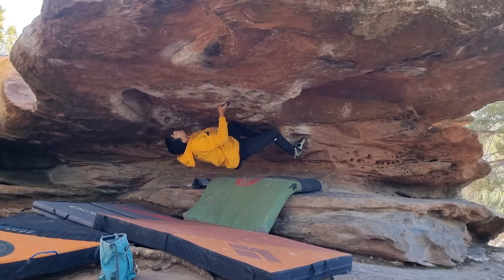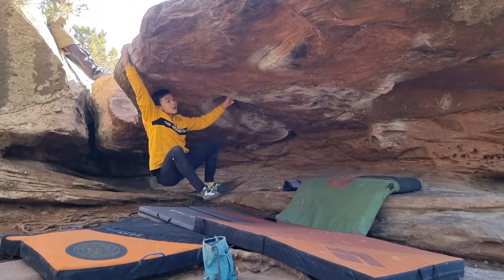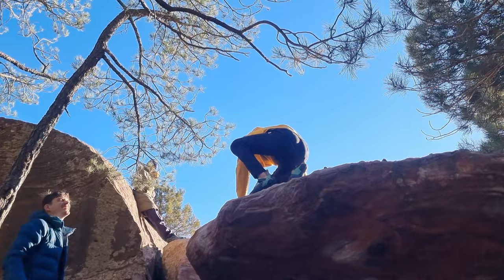Our first start is this 7a climb called Zigzag. A couple of introductory moves at the start leads up to a big move out to the lip. I wanted to flash this, but I actually started below the intended start for my first go and dropped the big move. So this went second go — still okay with that — and a sketchy top out for the end.